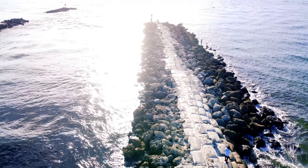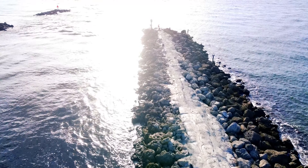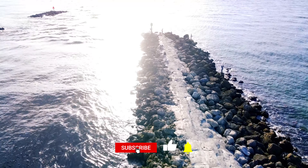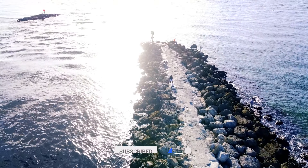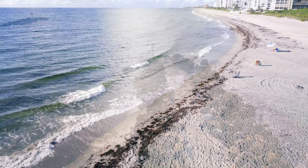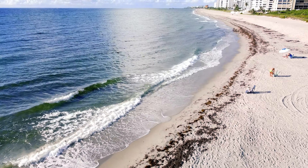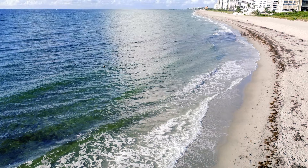Thank you all for roaming this beach with me today. If you like what you see, please give me a like, and if you want to see more coming your way, just hit the subscribe button. See you next time. Bye!